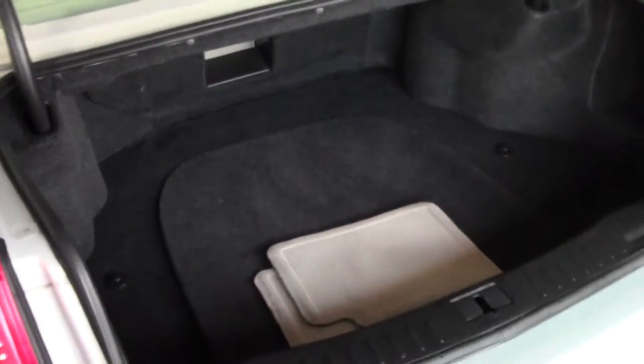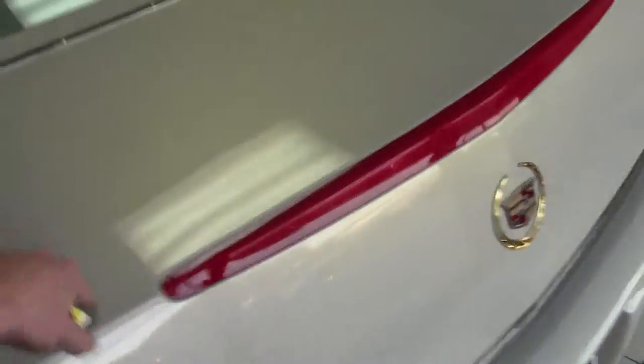Huge trunk with plenty of storage space, and rear factory mats.